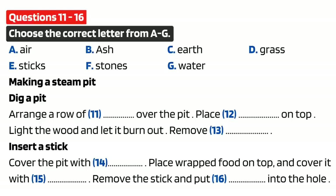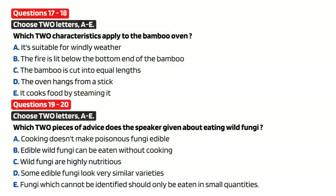You now have some time to look at questions 17 to 20. Now listen and answer questions 17 to 20.